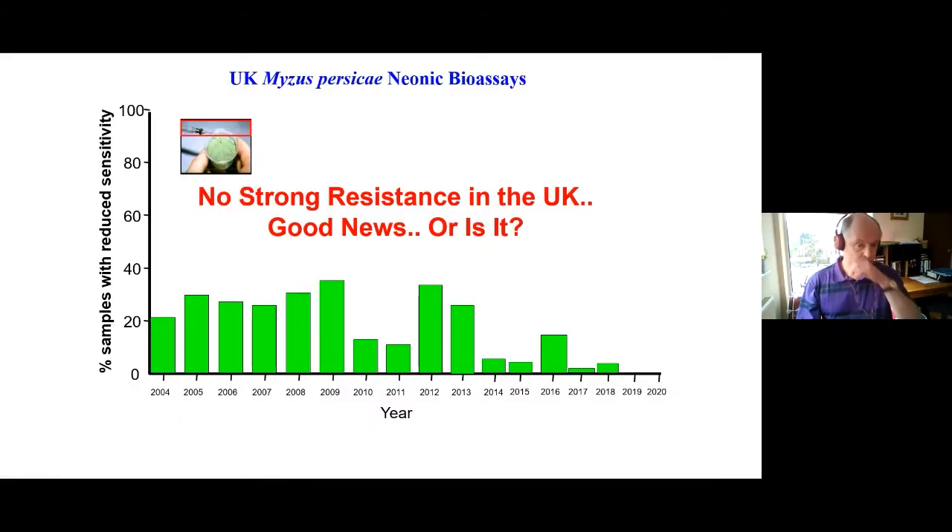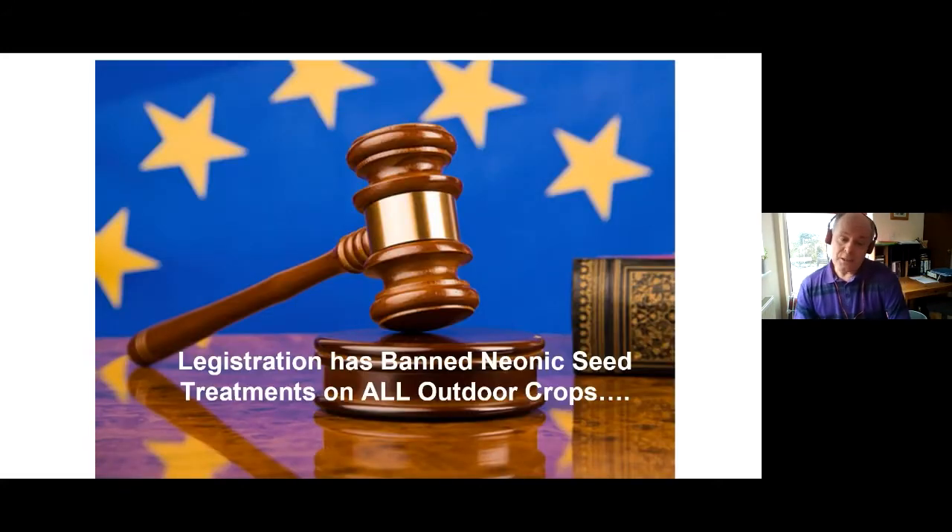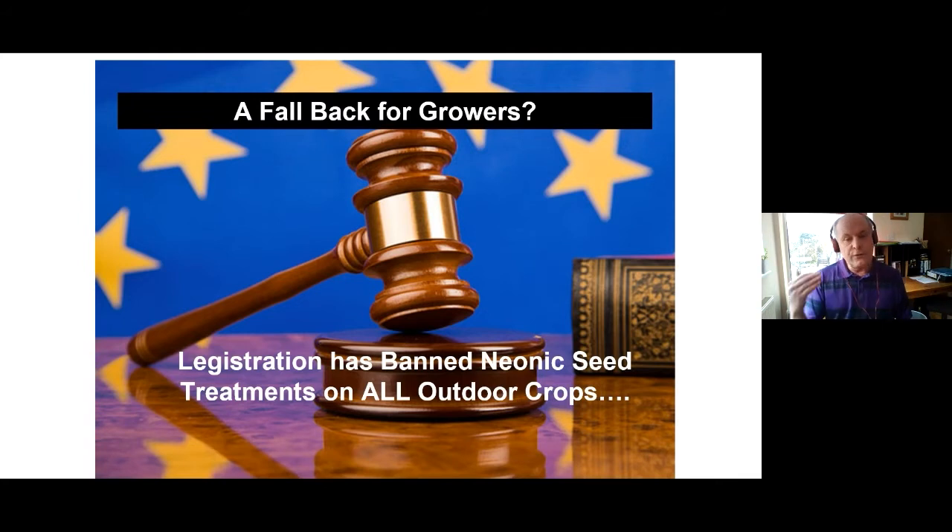We've been monitoring peach potato aphids for their response to a measured amount of a neonicotinoid to see if there's evidence initially of reduced sensitivity — which may be the precursor to stronger resistance — or indeed the strong resistance we now know exists due to a target site mutation in mainland Europe. The good news is that in the UK so far, we haven't seen any evidence of shifts upwards in reduced sensitivity, nor any evidence of aphids carrying the strong resistance.